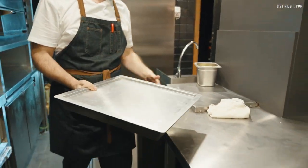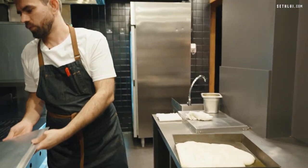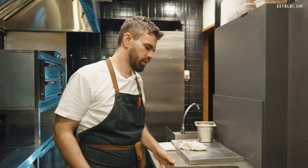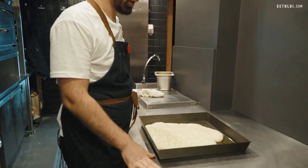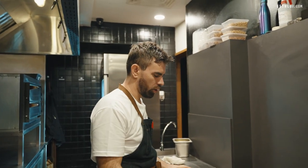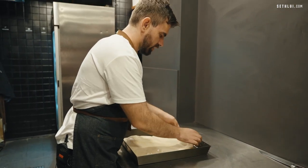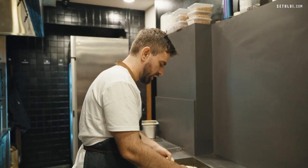Here we have our daily pizza, which is pre-fermented overnight in the chiller. So the first thing we do in the morning, we take it out, we open it and we leave it outside for three hours until 12 o'clock.